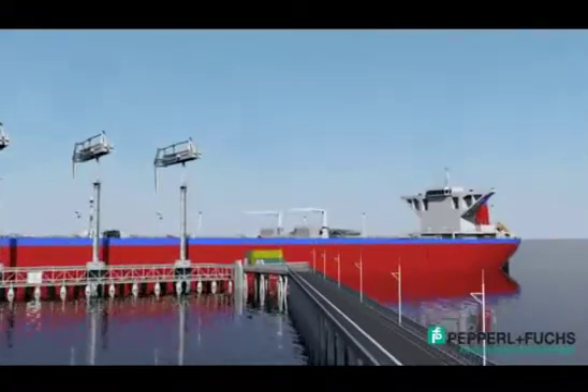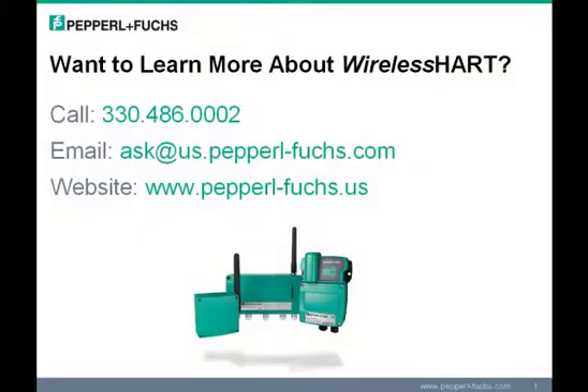So to learn more, please visit our website at www.peperill-fuchs.us or give us a call at 330-486-0002. Thank you.